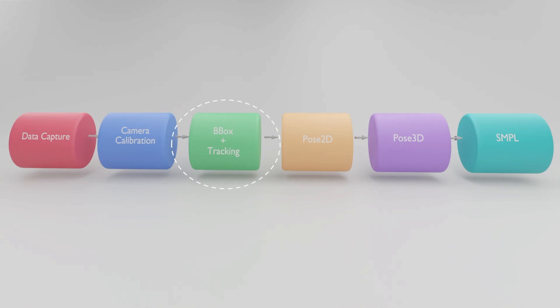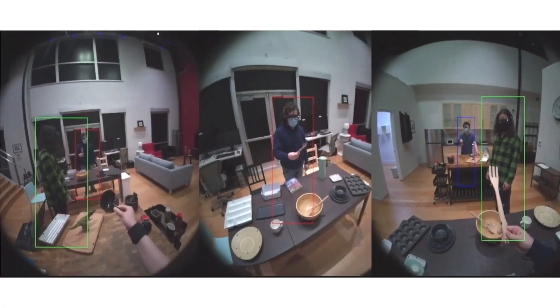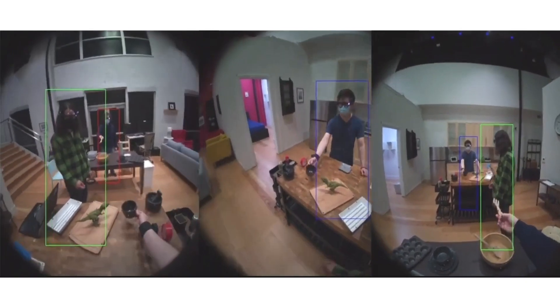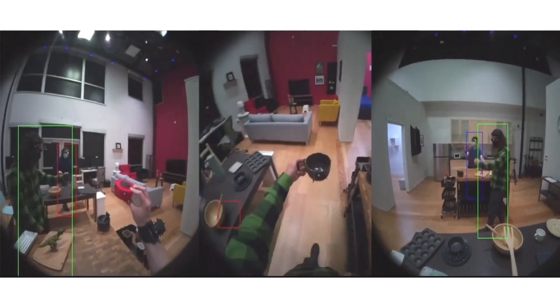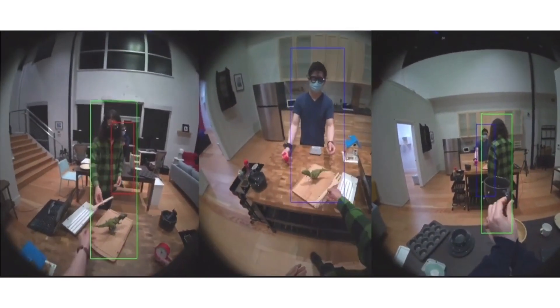Once you have done camera calibration, you need to solve for detection and tracking. Off-the-shelf tracking methods do not consistently perform well in crazy conditions. Since all the humans in our sequence wear Aria glasses, we already know their identities and 3D location. This gives us a good region proposal for bounding box detection and tracking for free. Even in extreme or complete occlusion, we can still detect and track humans.